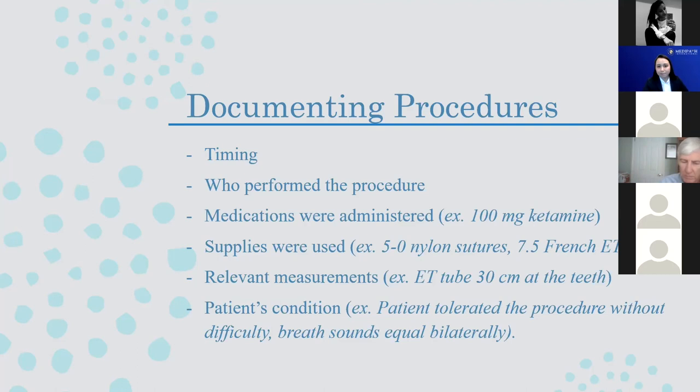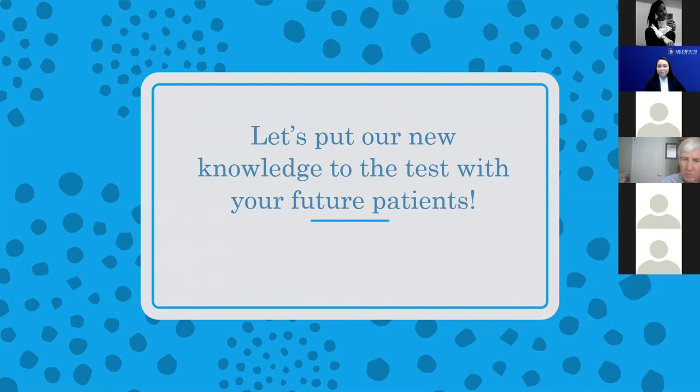So that's my last point. Hopefully you can take all these tips and start enacting them in your own student notes, provider notes, or practice notes. I was told to watch medical shows and practice writing notes on fake patients, so you can do that too.